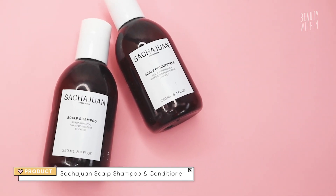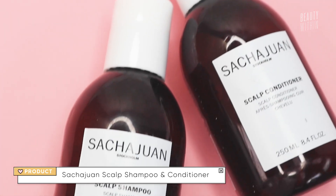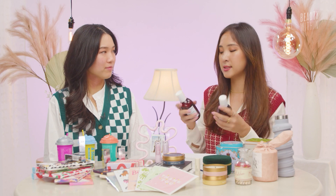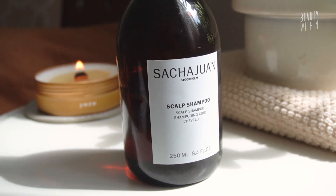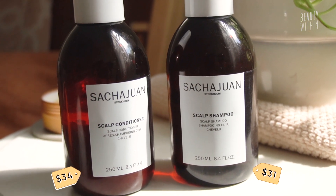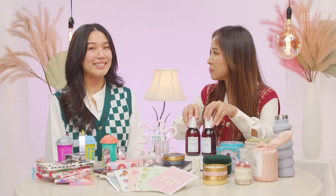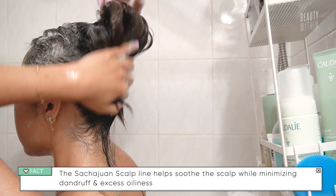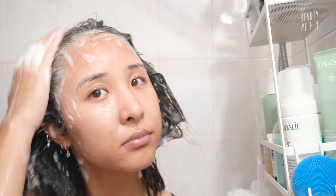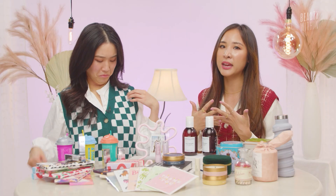Moving on to my other shampoo and conditioner set — this is my second or third bottle because they're quite small, which is why it's also a nice luxurious gift. Each falls under $30 but together about $60. It's the Sasha Juan Sculpt Shampoo and Conditioner. If you have an irritated scalp, dandruff, flakiness, or whatever irritation, this is so perfect. It was game-changing — it completely transformed the microbiome of my scalp and I no longer have dry flakiness. The scent is really subtle and all Sasha Juan products are very well designed.